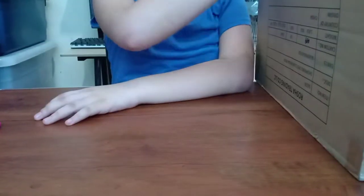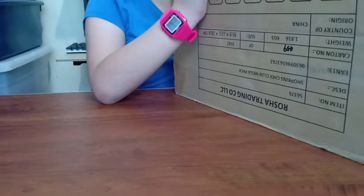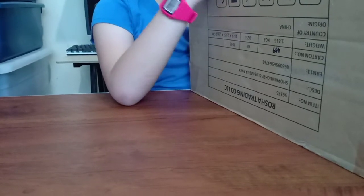Hey guys, I'm Angel and we got this big box of shoppings. It's from my dad. We got this from Qatar and it took a long time to come because of the pandemic of the coronavirus.